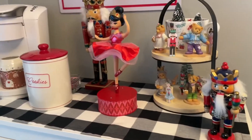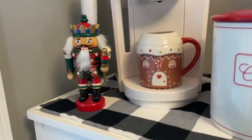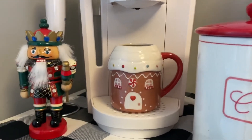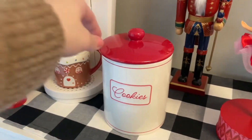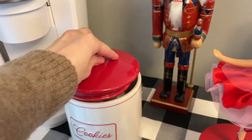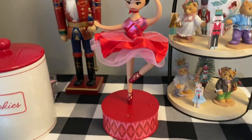Over here is my little coffee bar area, and I definitely had a theme in mind. I decided to go with the Nutcracker theme this year because it is my favorite ballet and I absolutely love it. So over here I just have this really cute mug from Target, and in this cookie canister is actually where I store my K-cups — that way they're out of sight. In the back, I just have one of my favorite Nutcrackers.